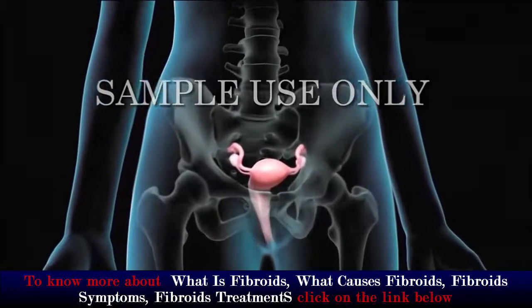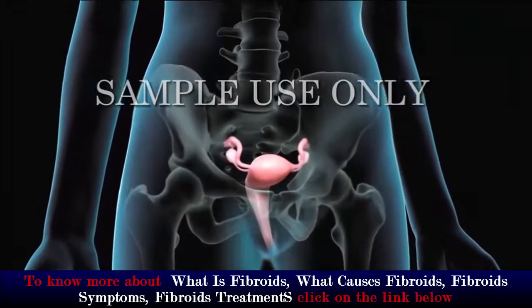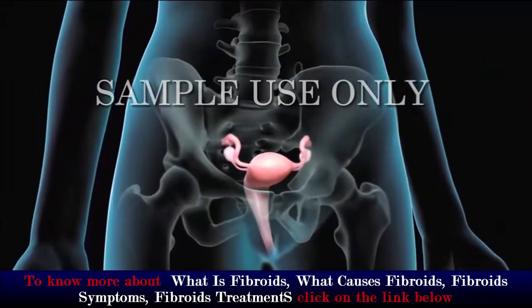If you are a woman and have uterine fibroids, your doctor may recommend robotic fibroid tumor removal, also known as robotic myomectomy.